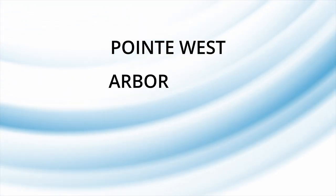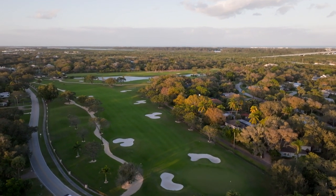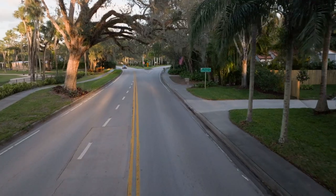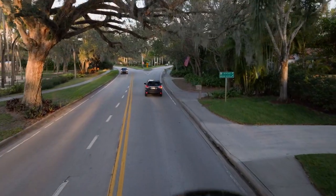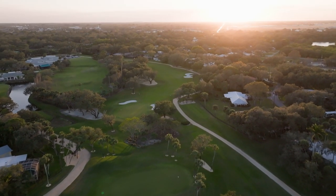Vero Beach is truly a paradise for families seeking the perfect blend of beach living and small-town charm. A quick summary — we covered Point West, Arbor Trace, Diamond Lakes, and Castaway Cove in my first video, Part One. Picking up where we left off, my next favorite family-friendly neighborhood is the Vero Beach Country Club, located in Central Vero, approximately 10 or less minutes' drive from the beach. This community offers a winding golf course, country club feel with a laid-back flair.